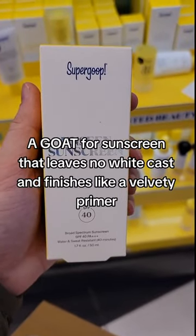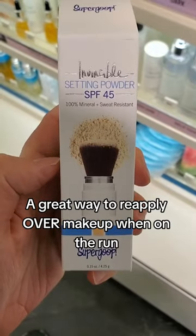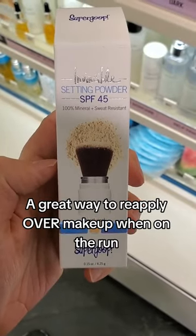A go-to sunscreen that leaves no white cast and finishes like a velvety primer. A great way to reapply over makeup when on the run.